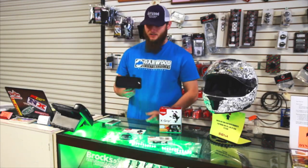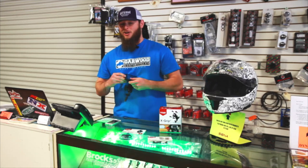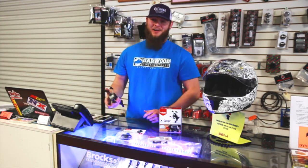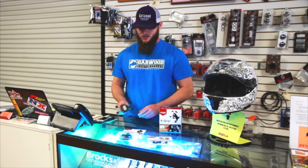Even for our guys with bigger iPhones or even the droids like the Notes — this is the iPhone 7 Plus — this one right here fits right in. Really really sturdy, phone's not going anywhere. I actually saw it in a crash once. The phone was still in the Ram Mount whenever the bike was on the ground. So super sturdy construction.